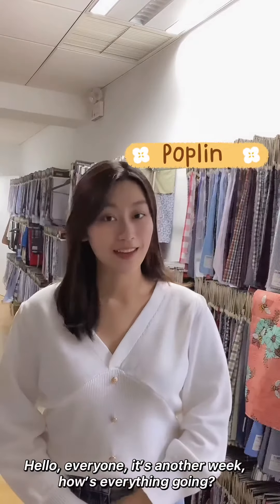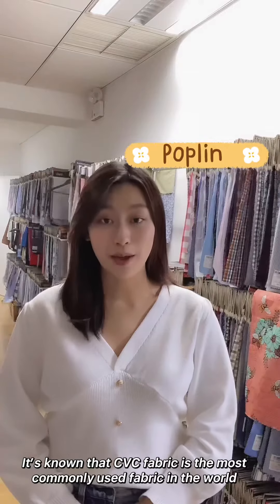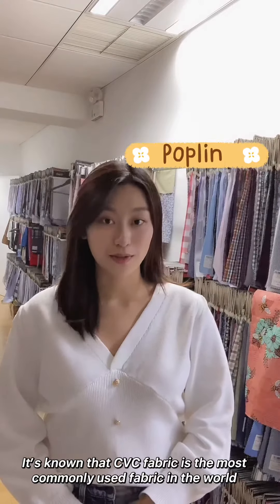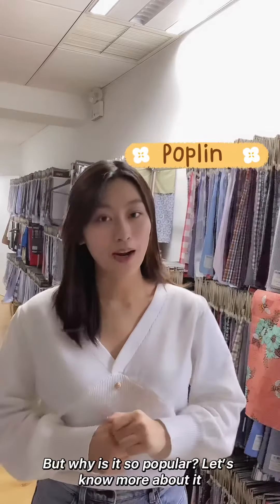Hello everyone, it's another week. How's everything going? It is known that CVC fabric is the most commonly used fabric in the world. But why is it so popular? Let's know more about it.